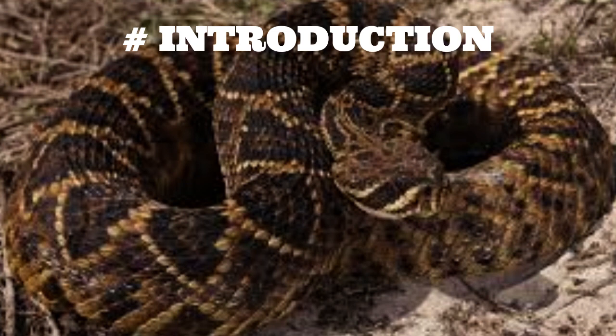In this video, we'll explore the fascinating world of the eastern diamondback rattlesnake, from its habitat and behavior to its deadly venom.